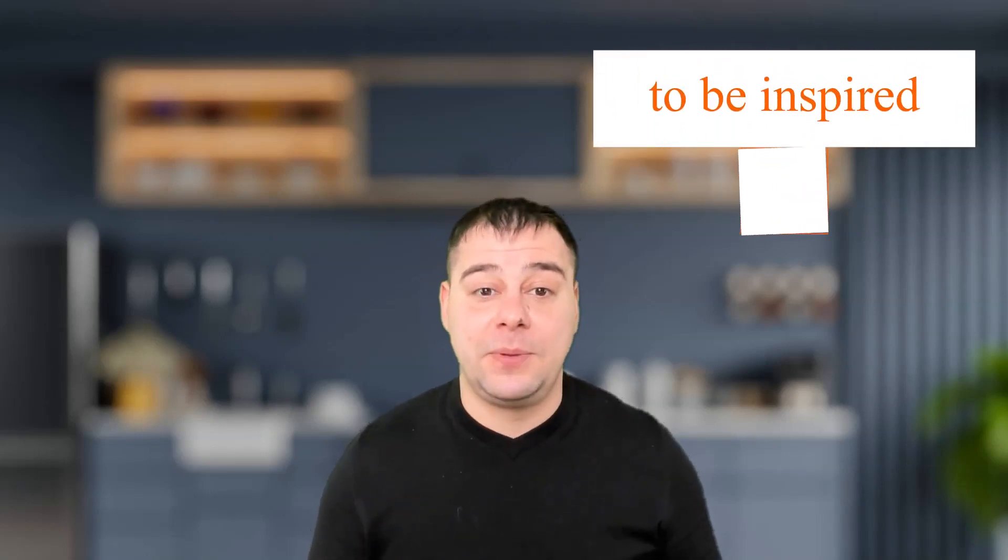Hi guys and welcome! Get ready to explore the world of AI images, where the earning potential is limitless and the possibilities are endless. In this video, we'll dive into the exciting world of artificial intelligence and show you how to use this cutting-edge technology to make really big money. You don't need to be a technology expert to get involved. We'll break down the basics of AI images and show you how you can start capitalizing on them today.